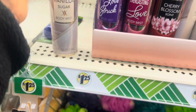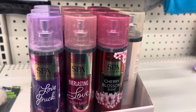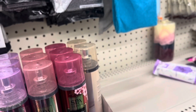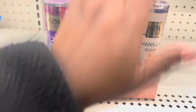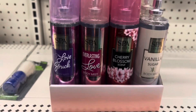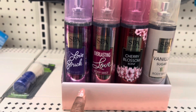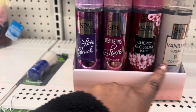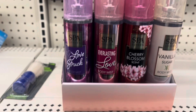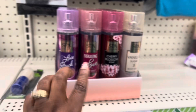Let me smell this one. If you don't want to use this on your body, you can also use this for your bathroom. It's not a bad buy — I think this is a great buy. This is Love Struck Body Mist and Vanilla Sugar Everlasting Love. I don't think this is a bad item at all. I think it's great, if you ask me.